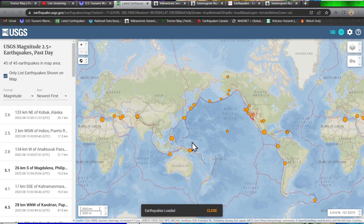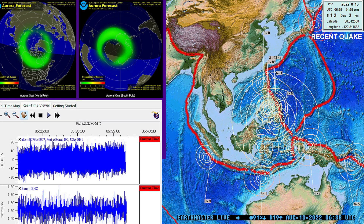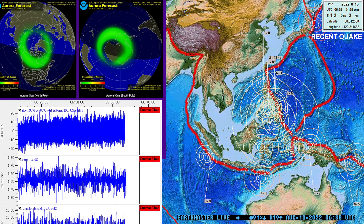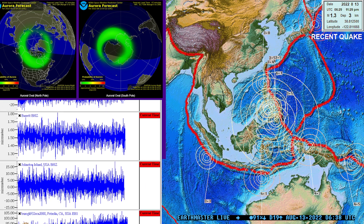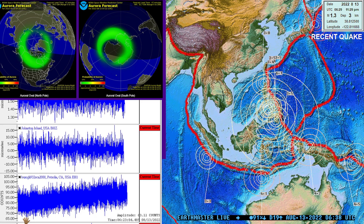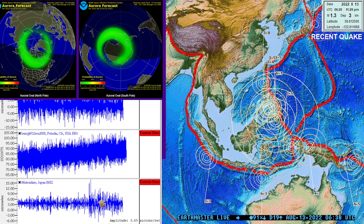If this changes or comes up at a different magnitude, I will provide it in the update video. But 6.1. I want to show you guys — we're getting a little signature in the Japan area. The seismograph is picking up that 6.1. It's going to be this station right here in Japan, showing a little signature of that distant earthquake.